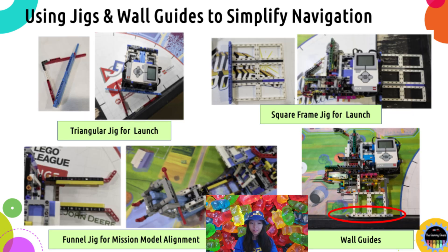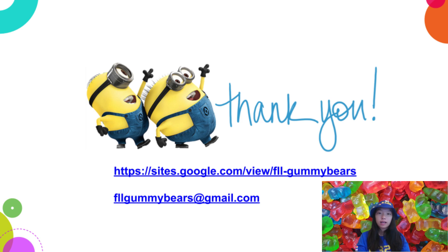Before I conclude, I want to emphasize that jigs and wall guides are easy yet powerful techniques that can greatly simplify complex navigation and make your solution more consistent. You can design jigs to fix your robot's launch position at an arbitrary direction with either a triangular or square frame, use funnel-shape jigs to align robots directly onto a mission model, and apply a wall guide with wheels that run on the wall to maintain a constant distance from the wall. I hope this brief summary gives you better ideas on how to make your robot's navigation more reliable, efficient, and consistent. If you have any questions, please feel free to contact us. Thanks for watching!